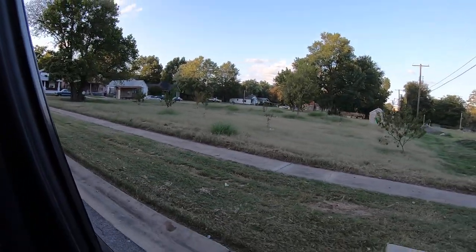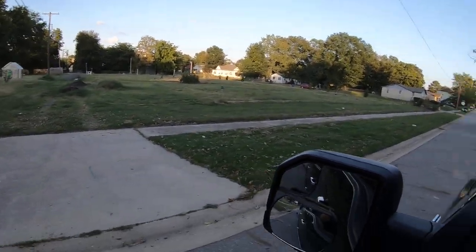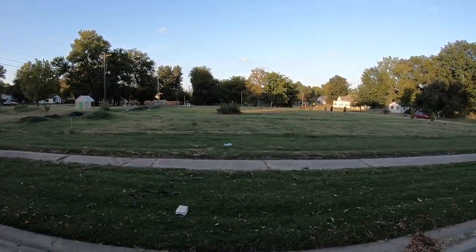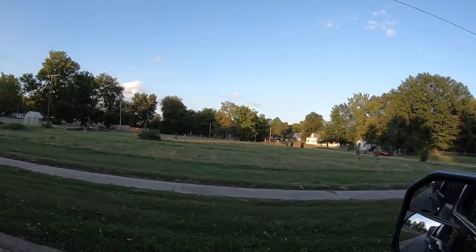Once I finish here, I gotta come back and start over and edge this and cut it normal. Luckily I got it all under control — this is all garden. But we bush hogged it and we're done. Well, not done, but we got it under control. Have a good one, lawn dogs.